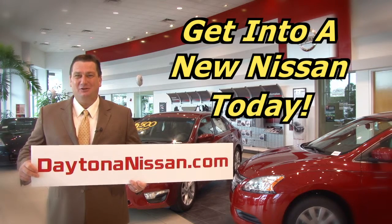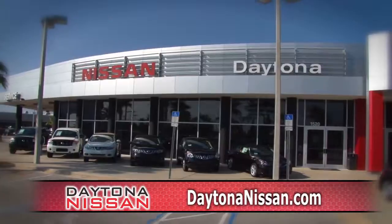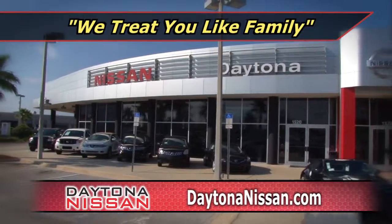Remember, our goal is to get you into a new Nissan today. Shop online, DaytonaNissan.com. Daytona Nissan, where we treat you like family.